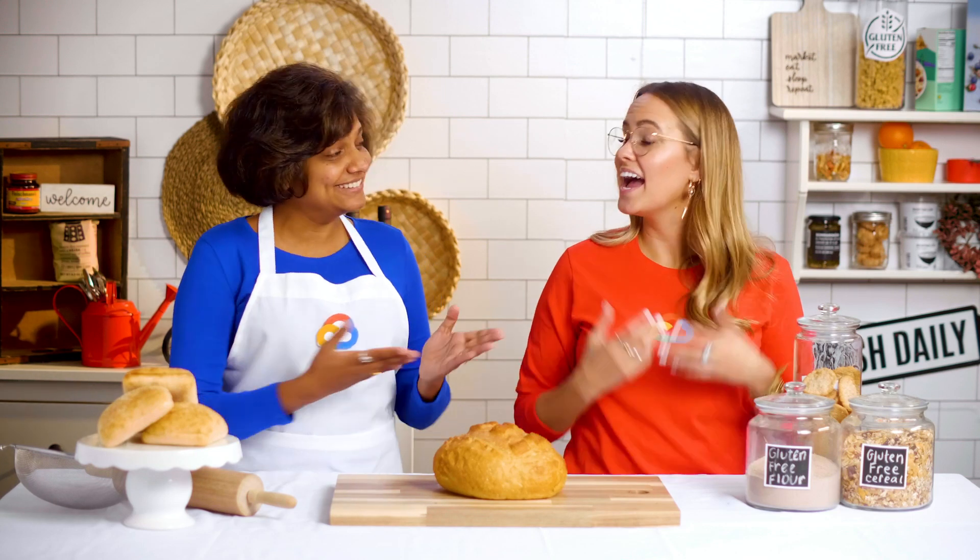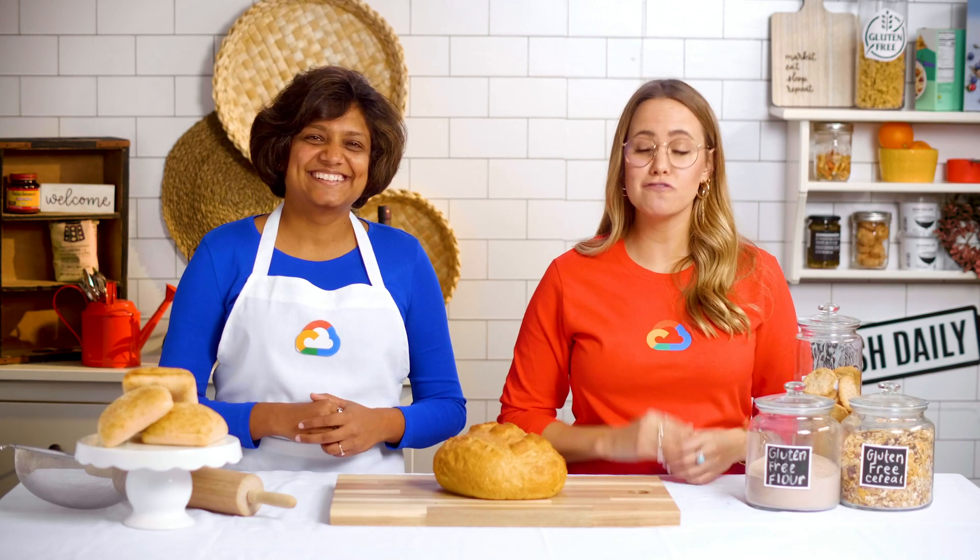Welcome to Get Cooking in Cloud, where we share the best recipes to apply in your cloud kitchen. I am Priyanka. And I'm Jenny. And in this episode, we'll be making a loaf of gluten-free bread. Yes, we will.